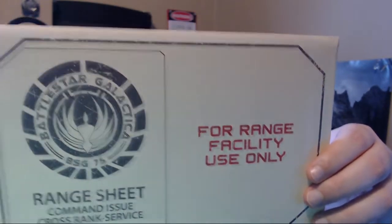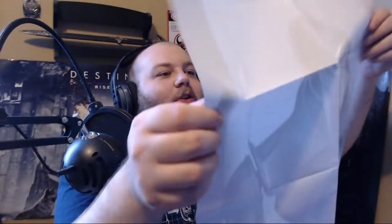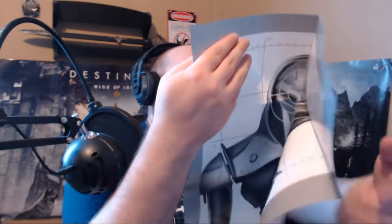Battlestar Galactica — 'Arranged Facility Use Only' — this is like an actual official-looking envelope. What's in here? Oh dude, that is so cool! If you guys know what Battlestar Galactica is, you will know exactly what this is. I can't remember the name of these people — I think it starts with a C, like the Cylons or something. So this looks like a bullet target range thing, like something you'd practice shooting on.